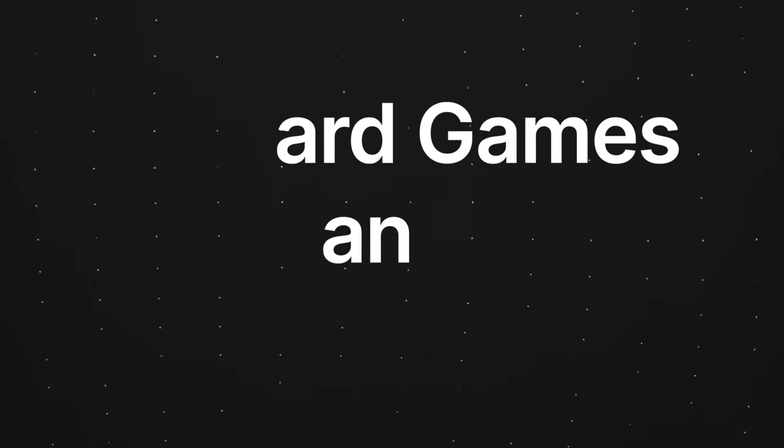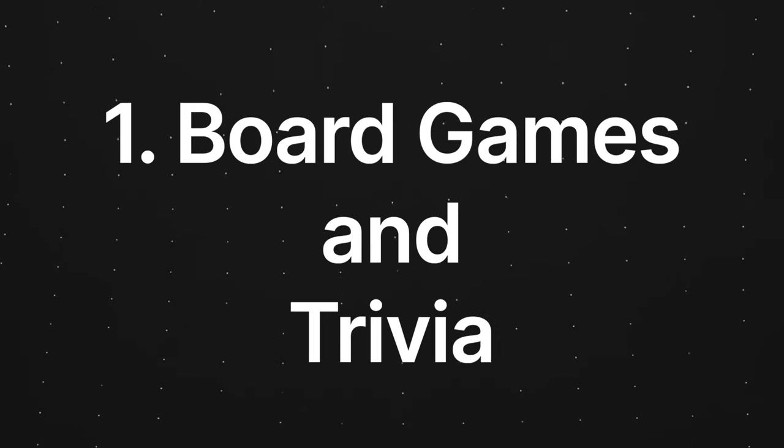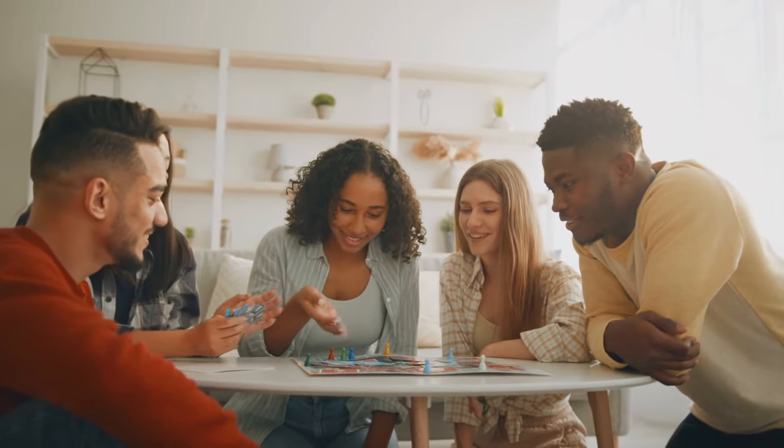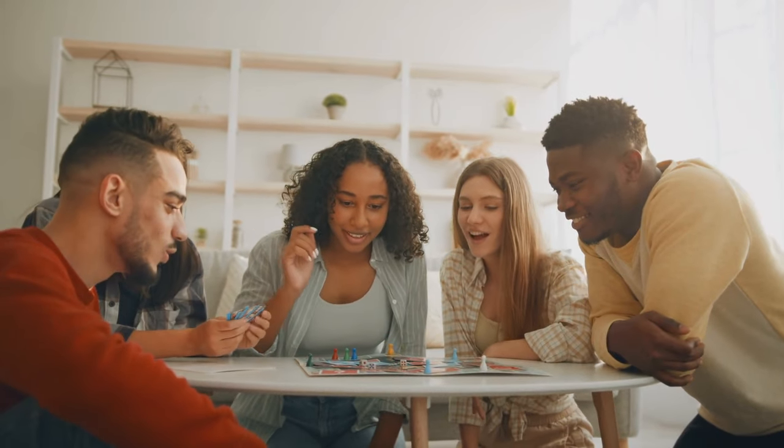Did you know that the board game industry is worth over $12 billion? That's billion with a B. You can tap into this industry by hosting board game and trivia nights. Hosting these events allows you to bring people together to play games. You would be responsible for selecting the board games, coming up with the trivia ideas, and facilitating the overall experience of the night.